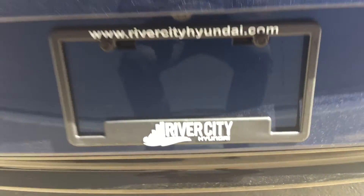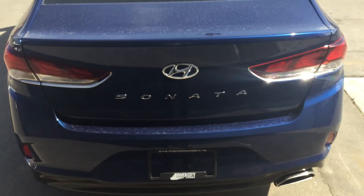Alright Mark, thank you so much for inquiring about this 2018 Sonata. Can't wait to see you here at River City Hyundai.